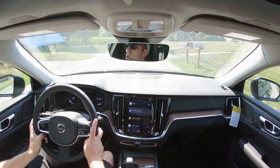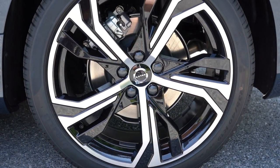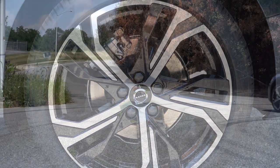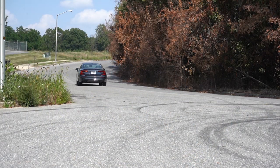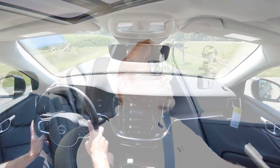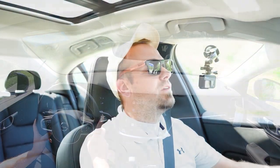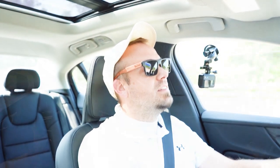Braking is equally important. Up front you'll find 11.8-inch ventilated front discs, and in the back 11.9-inch solid rear discs. The 60-to-zero stopping distance comes in at 114 feet — that is a sport sedan number right there. Usually you find sedans in the 120s, but anything in the 110s is excellent. Braking feel is amazing in the S60, definitely on the firmer side of things, so absolutely no issues bringing this thing to a stop.